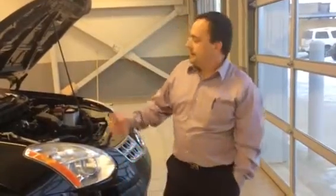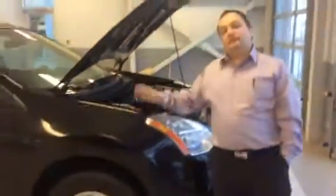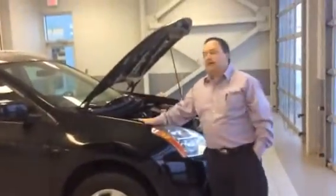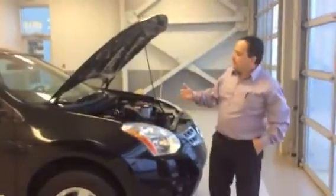Hey Craig, John here at LE Nissan. Here's a Rogue — it's black. The other one is silver that you inquired about. It's not in right now, but here's a black one. It'll be the same thing. Come on in here, I'll show you.